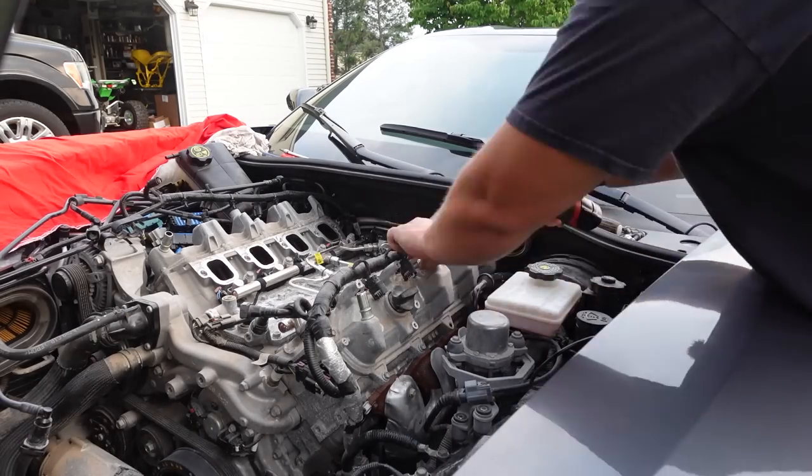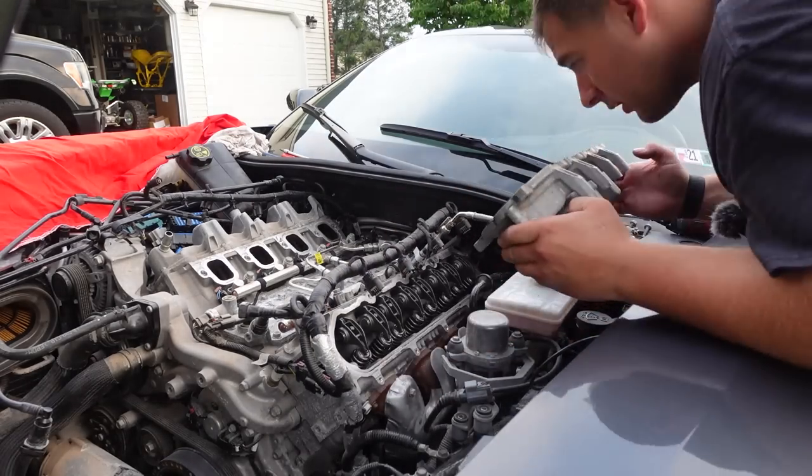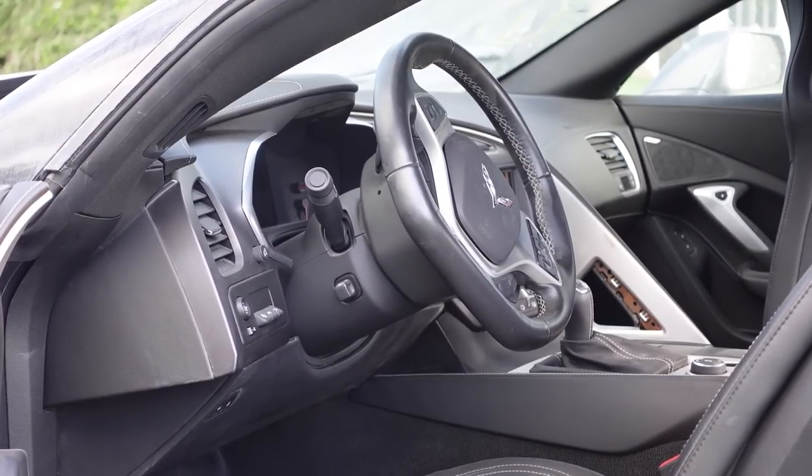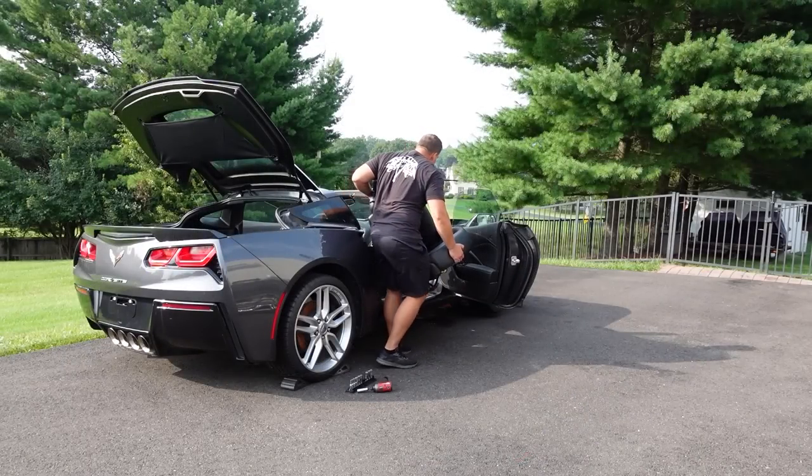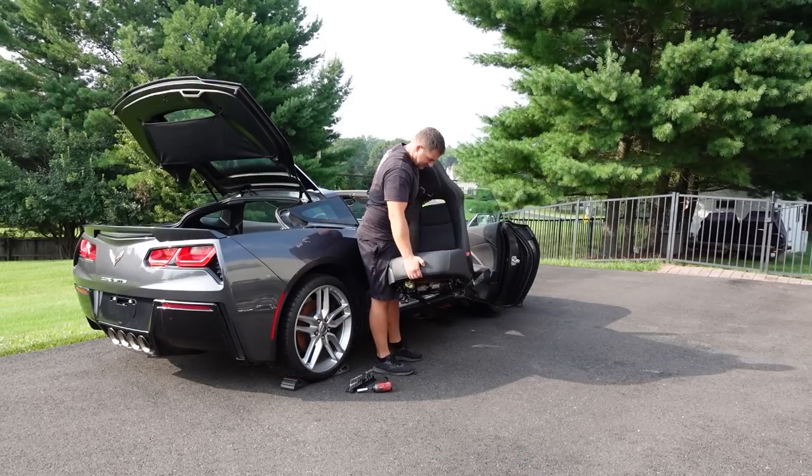I started to tear into the engine, but before I go any further with that, I think it's a good idea to tear into the interior and have a look at the electrical system of this car. We're not going anywhere if that doesn't work first. Hold on to your butts, because we're about to find some surprises in our flood-damaged Corvette.